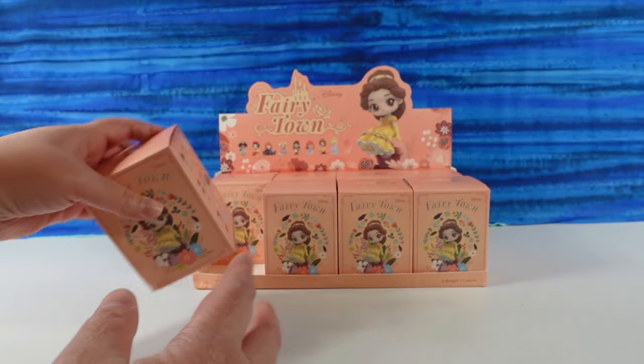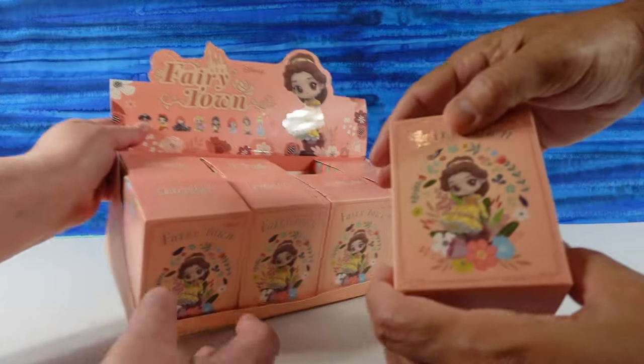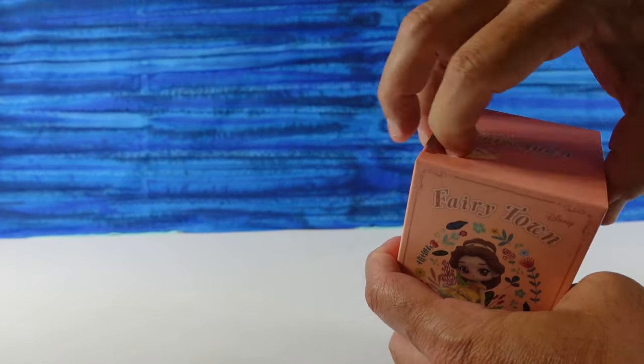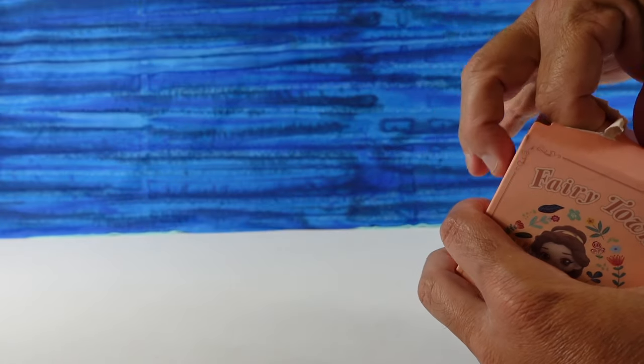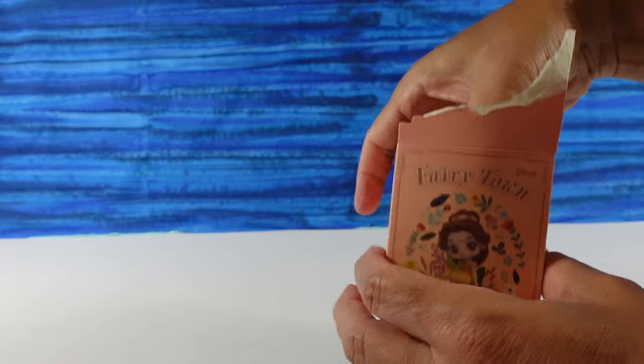These are really cute. I like Belle — she looks adorable. Paul's going to pick the first one. The boxes are kind of heavy — at least my box is heavy. Yeah, they are pretty heavy.